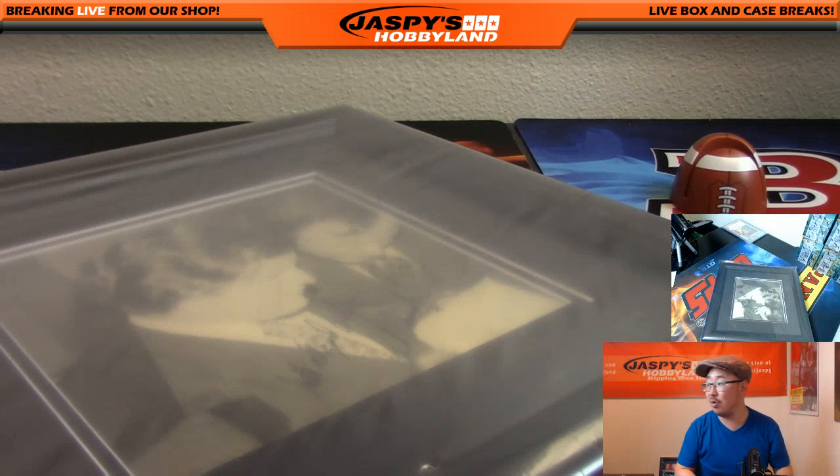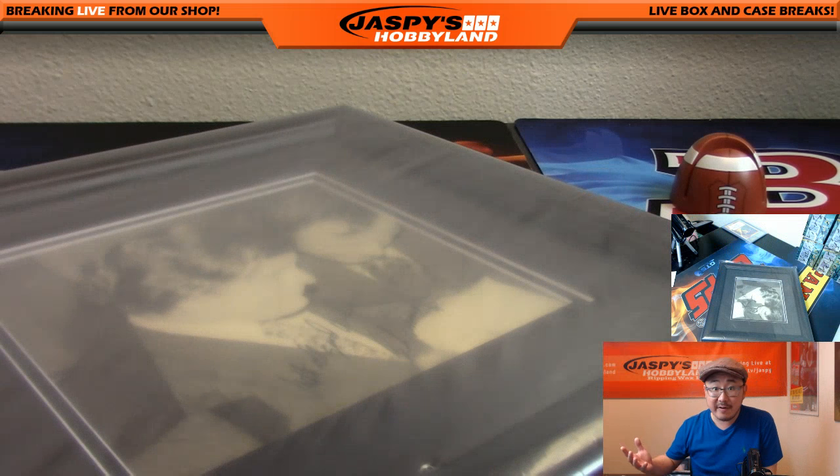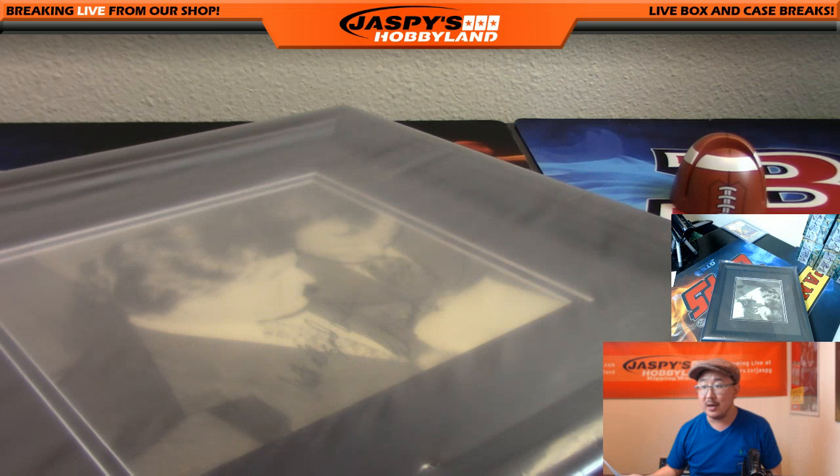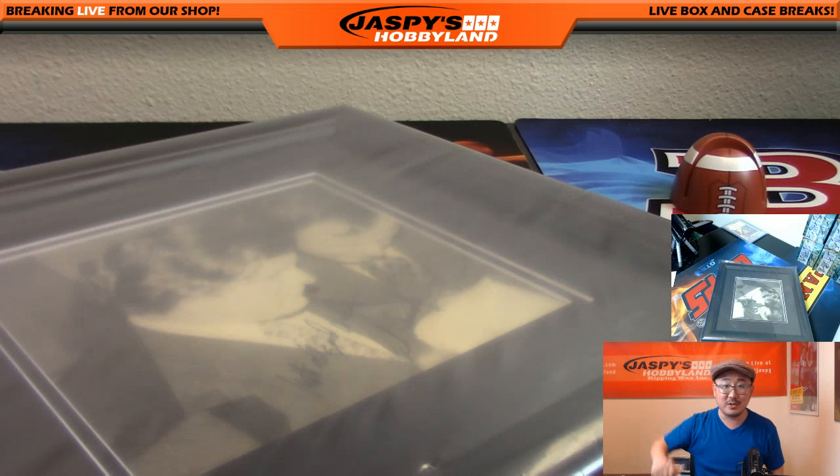Very very nice break — that was a Super Break Deluxe Baseball random category number two. There you go, ladies and gentlemen. Thank you very much, we'll see you next time — jaspieshobbyland.com, this is Joe, let's break some more Super Break, see ya!